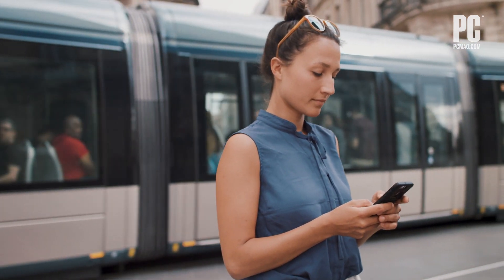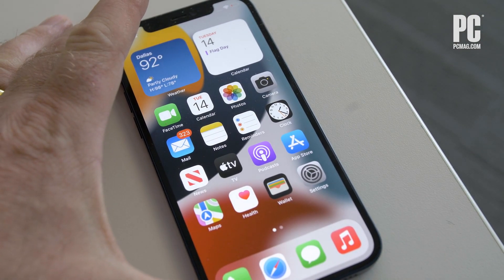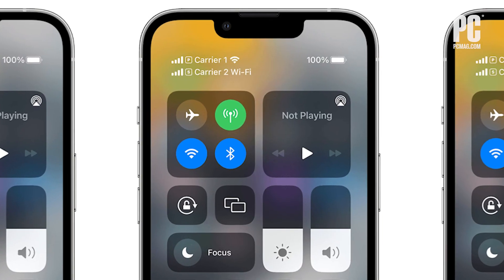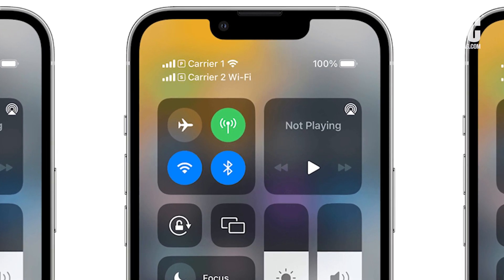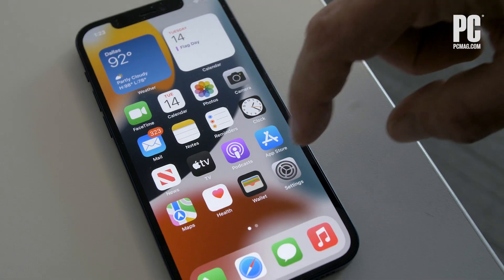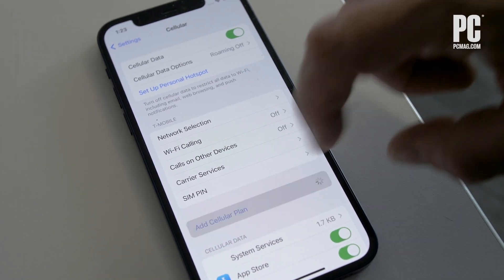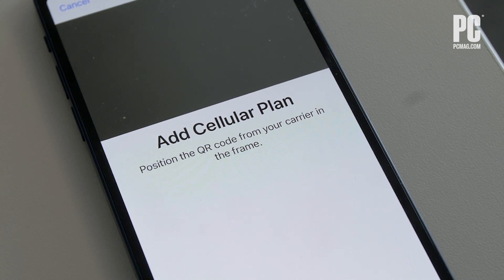Once you have an unlocked phone, there are a couple of low-cost ways that you can make calls when you're overseas. If you have a recent iPhone, you probably have the option for dual SIM with eSIM. This is a really convenient way to get yourself a foreign phone plan without having to fiddle with physical SIM cards. You can go to a mobile phone store in your destination country — generally they'll have some sort of prepaid phone plan geared towards tourists. They will give you a piece of paper with a QR code on it. You go into your iPhone settings, scan the QR code, and then you'll have a local phone plan in the other country.